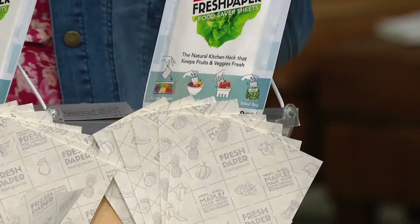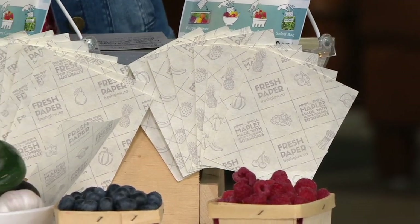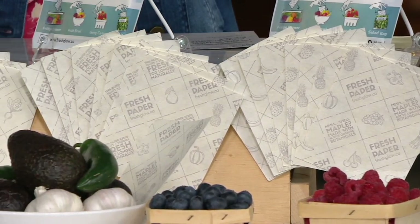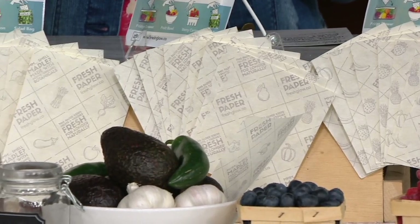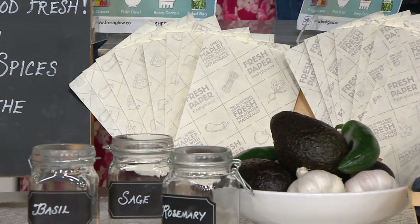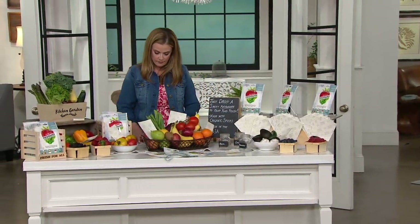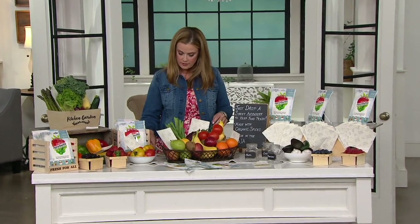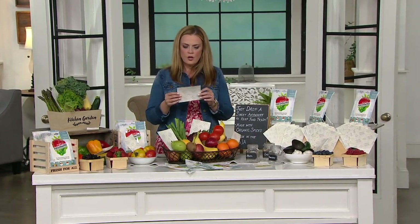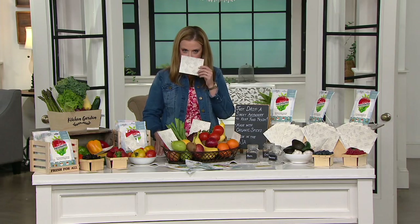So tell me please, this is the Fresh Paper. We're getting a 24-piece produce saver sheet. Where did this idea begin? So I created Fresh Paper to keep food fresh for longer naturally. I was really shocked to find out that the average American family actually throws out more than $1,600 of food every single year. And right now we all know how important it is to reduce food waste and to keep our produce fresh for longer.